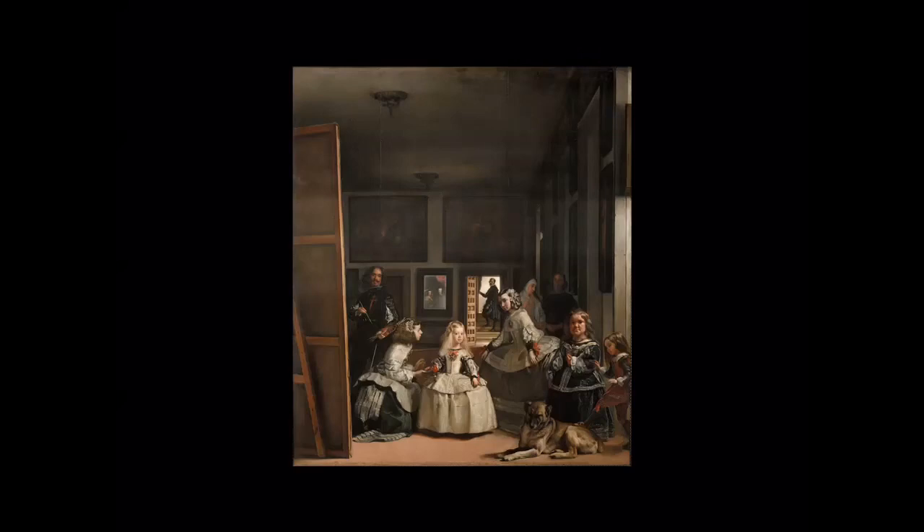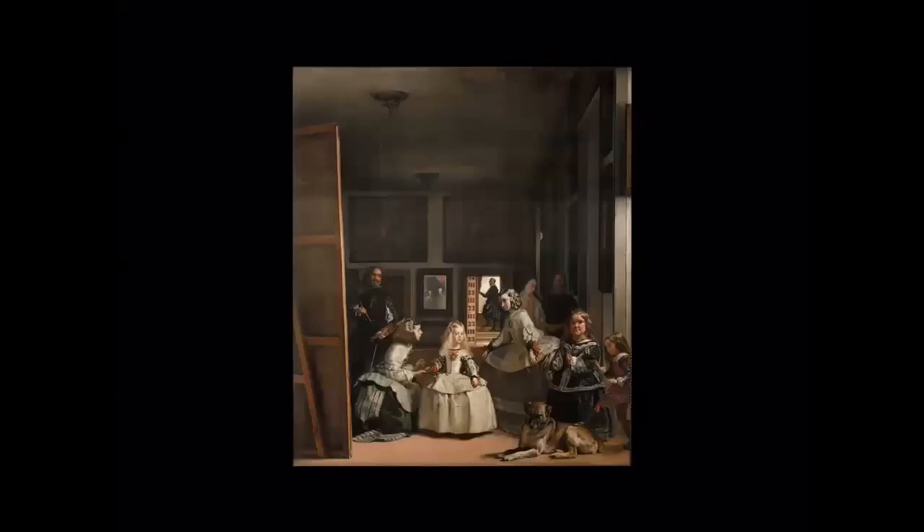This painting — the Arnolfini Portrait, now in the National Gallery in London — was at that time in the Spanish royal collection in Madrid. The reason for showing it is the mirror in the middle of the painting, which creates the same type of spatial effect we see in Velázquez's work. Velázquez would have known this painting very well, and it's one of the highlights of the National Gallery.